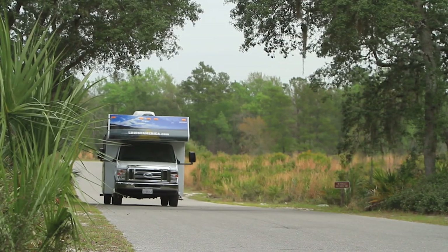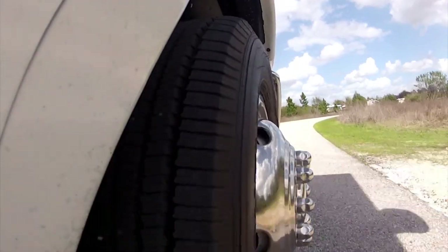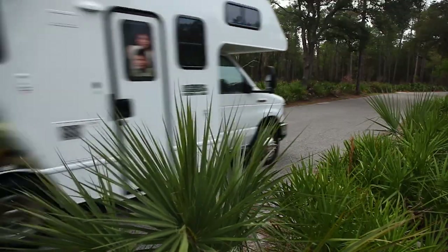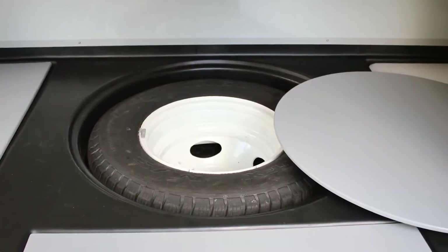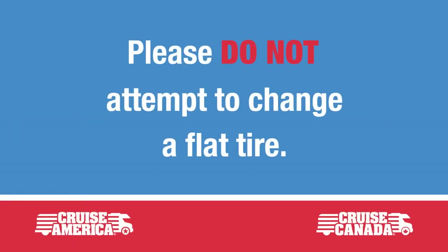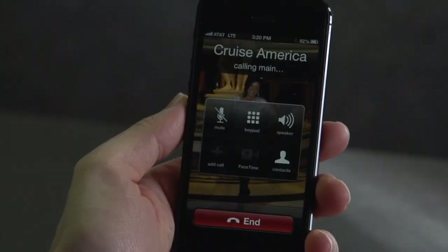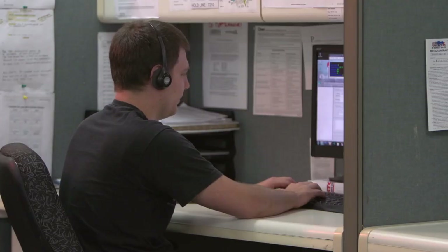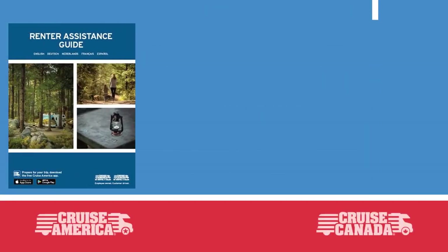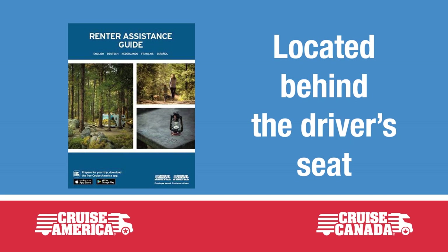Please check your tires regularly. You'll find the recommended tire pressure on the sidewall of the tire. In the event of a tire problem, your motorhome is equipped with a full-size spare. You will not, however, find a jack, as we don't want you changing a tire. You must call traveler's assistance, who will dispatch a technician to do the job quickly and safely. You'll find the toll-free telephone number in your renter's assistance guide.